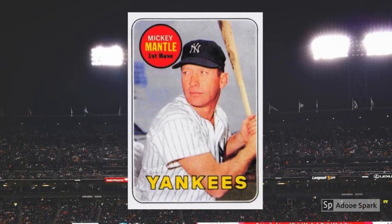1969 Topps Mickey Mantle White Letter Variation No. 500. And since we've already blown past our limit here, we'll break our own rules and include this white letter Mantle as an honorable mention. You won't find many of these error cards on the market, but when you do, even a PSA 7 copy can set you back $3,000 or more.